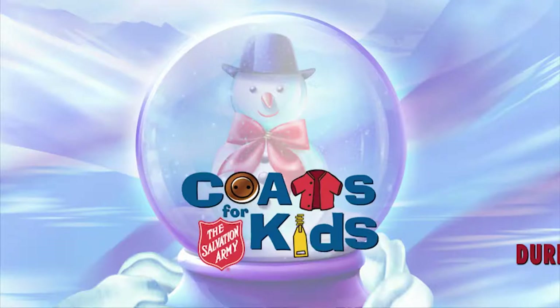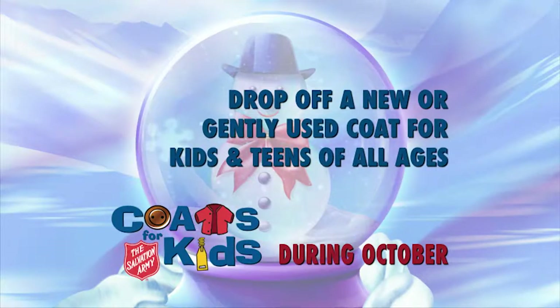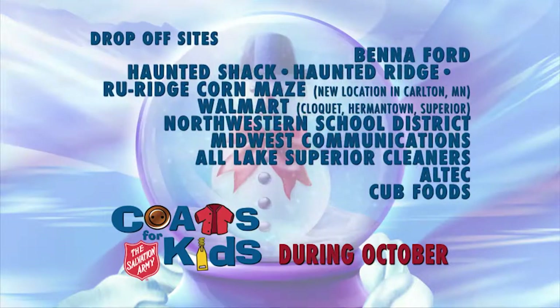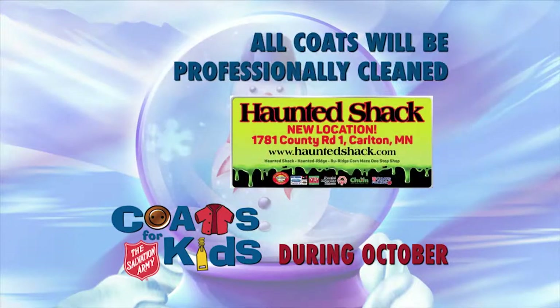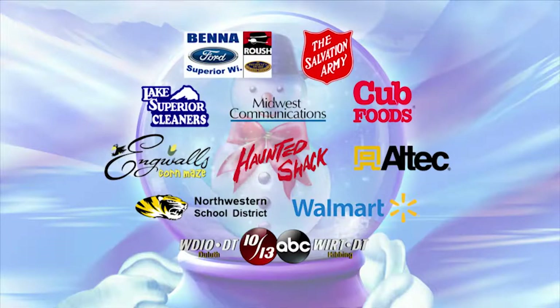Help keep a child warm this winter by donating a coat to the Northland Coats for Kids Drive. Drop off a new or gently used coat for kids and teens of all ages now through October 31st at Beniford, Haunted Shack, Walmart, Northwestern School District, Midwest Communications, Lake Superior Cleaners, Alltech, and Cub Foods. All coats will be professionally cleaned. Coats will be distributed at the Superior Salvation Army on Hewitt Avenue, November 8th and 9th. The Northland Coats for Kids — keeping Northland children warm.